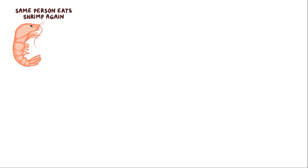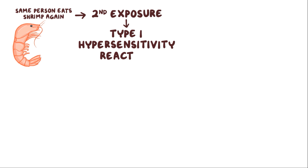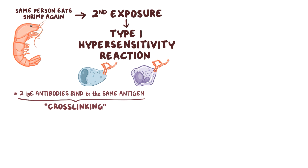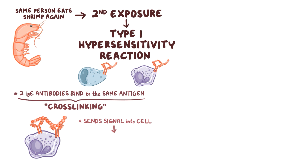When that same person eats shrimp again a few months later, that's the second exposure that leads to a type 1 hypersensitivity reaction. Specifically, the IgE on the surface of the sensitized mast cells and basophils will bind to the shrimp antigen. When two IgE antibodies that are near one another both bind to the same antigen, it's called cross-linking. When cross-linking occurs on the surface of a mast cell or basophil, it sends a signal into the cell, which makes that cell degranulate and release pro-inflammatory molecules like histamine.